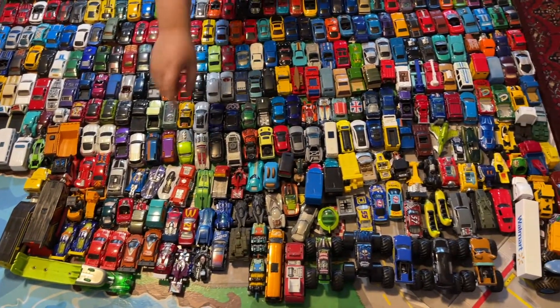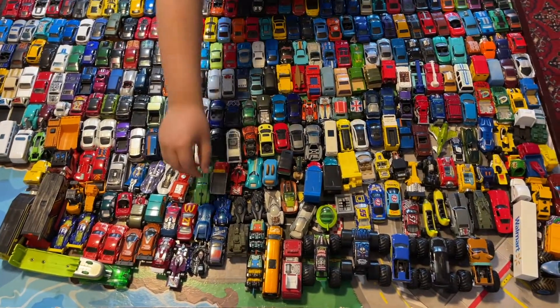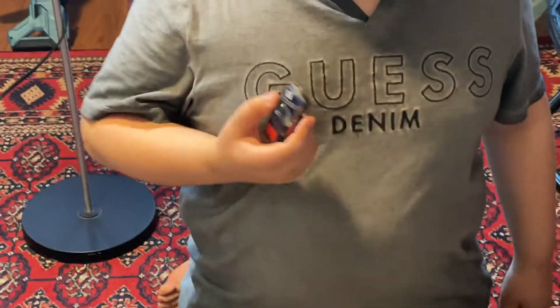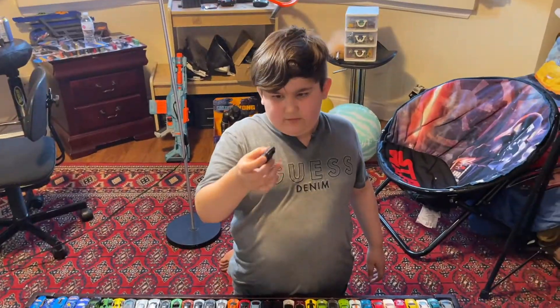There's a bunch of movie cars here. Also, I'm going to get more Volvos — I right now have all the Volvos, so I'm gonna make a video about that soon.